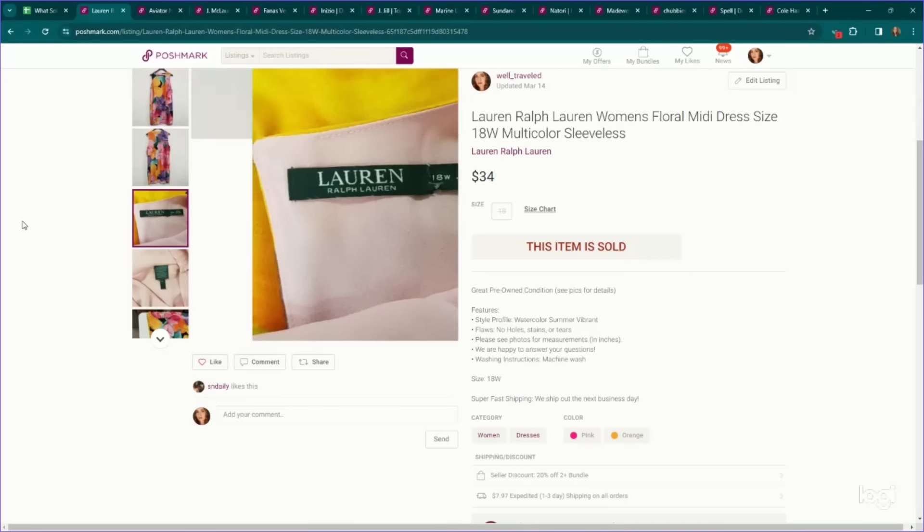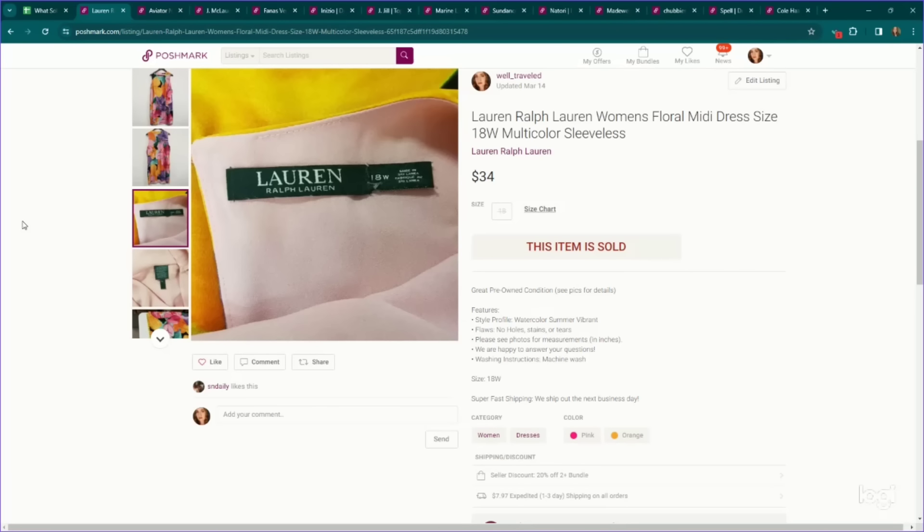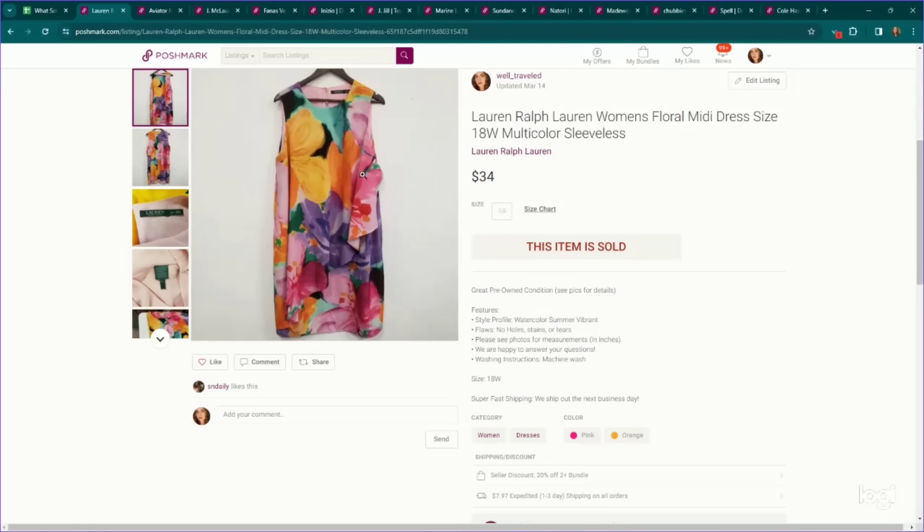Here's a Lauren Ralph Lauren piece. I have some pretty good luck selling their dresses in plus sizes during spring and summer. This is an 18W floral dress with a little ruffle detail, and it sold for $34.